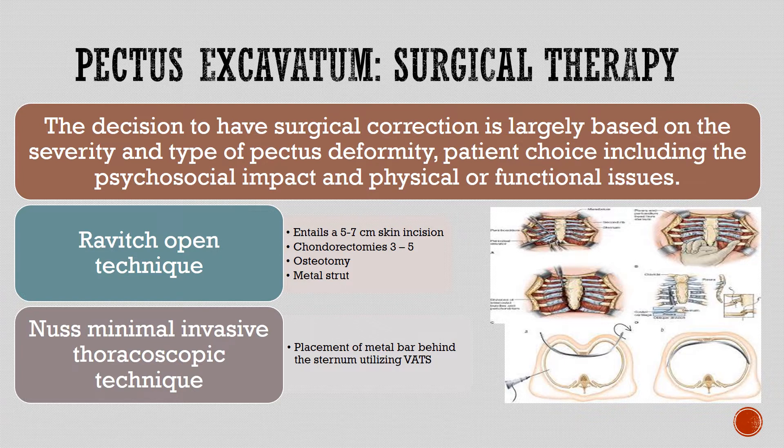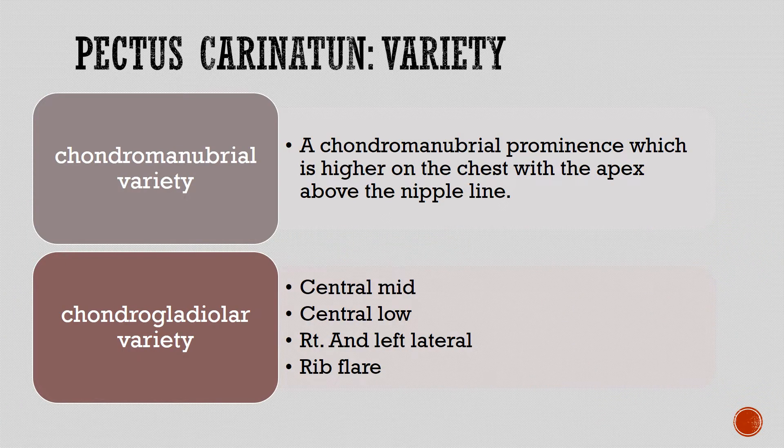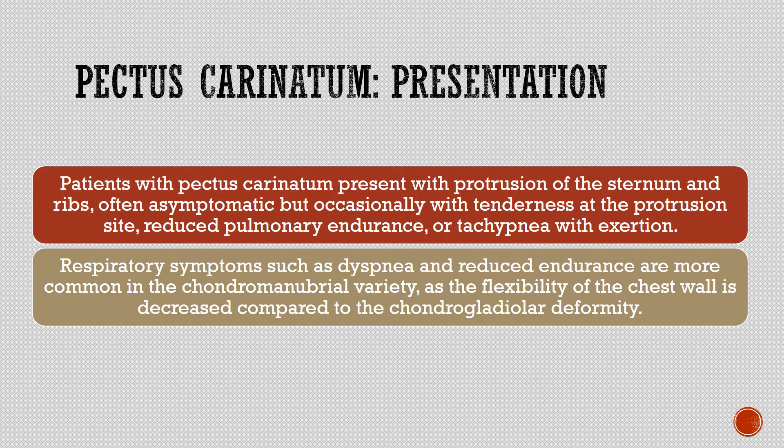Pectus carinatum varieties include the chondromanubriol variety, a chondromanubriol prominence which is higher on the chest with the apex above the nipple line, and the chondrogladiolar variety with central mid, central low, right and left lateral, and rib flare subtypes. Patients with pectus carinatum present with protrusion of the sternum and ribs, often asymptomatic but occasionally with tenderness at the protrusion site, reduced pulmonary endurance, and tachypnea with exertion. Respiratory symptoms such as dyspnea and reduced endurance are more common in the chondromanubriol variety, as the flexibility of the chest wall is decreased compared to the chondrogladiolar deformity.